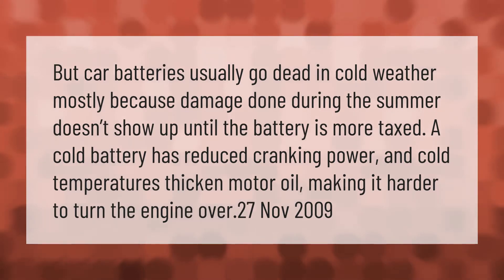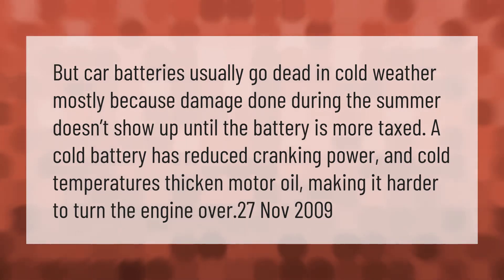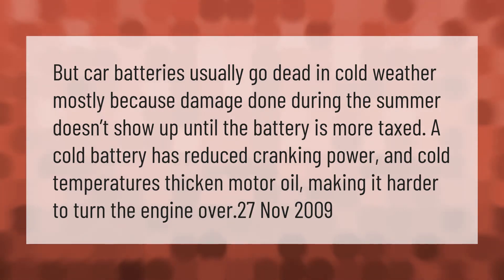Car batteries usually go dead in cold weather, mostly because damage done during the summer doesn't show up until the battery is more taxed. A cold battery has reduced cranking power, and cold temperatures thicken motor oil, making it harder to turn the engine over.